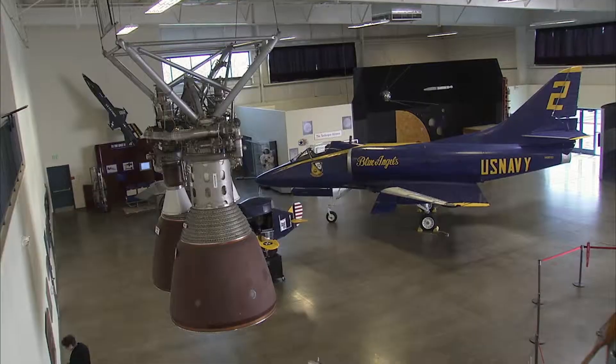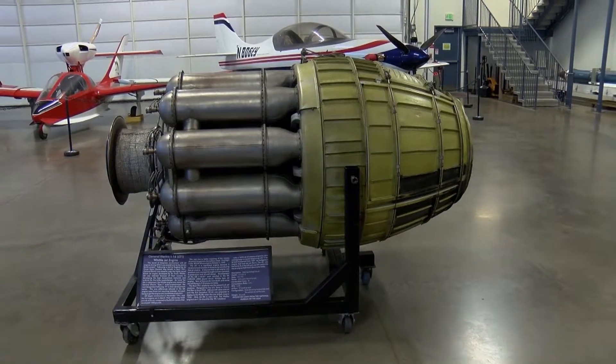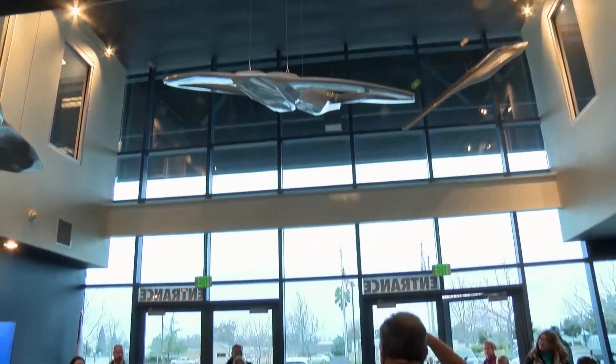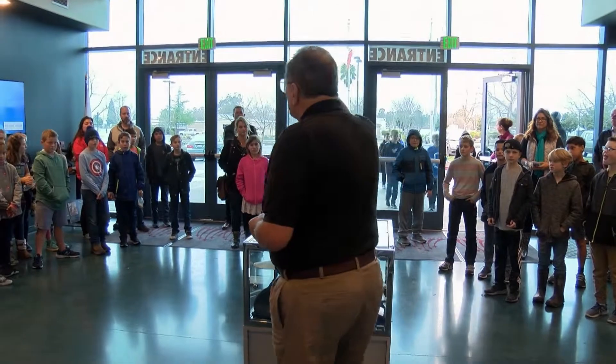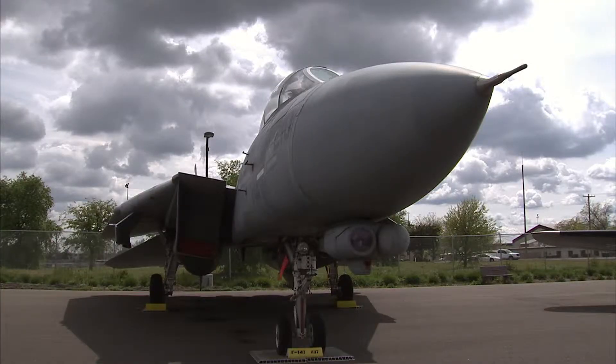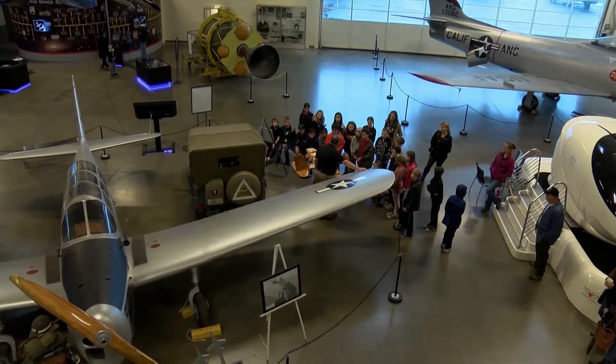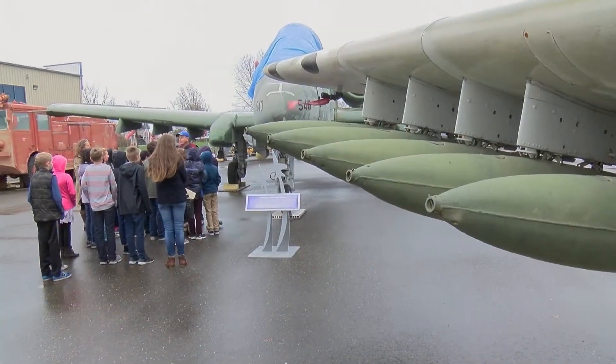The museum has more than 40 aircraft and 3,000 artifacts on display. More than 250 docents volunteer their time explaining the planes, engines and solar system. There are planes here from World War II through the Gulf Wars. These kids are from Placer Academy, a charter school in Rockland, and this field trip hit the mark.